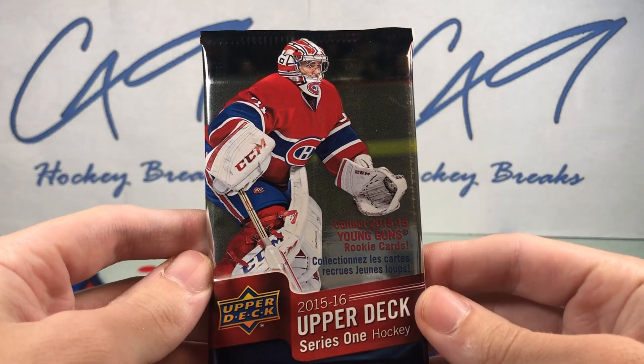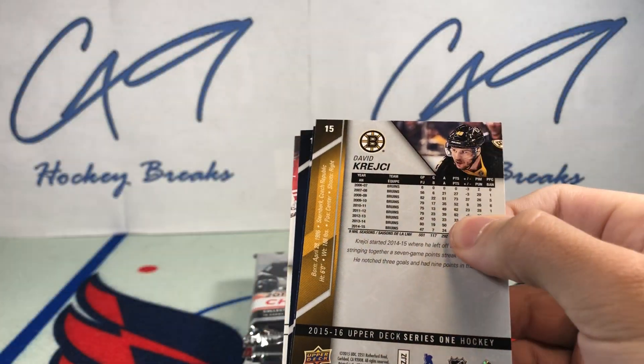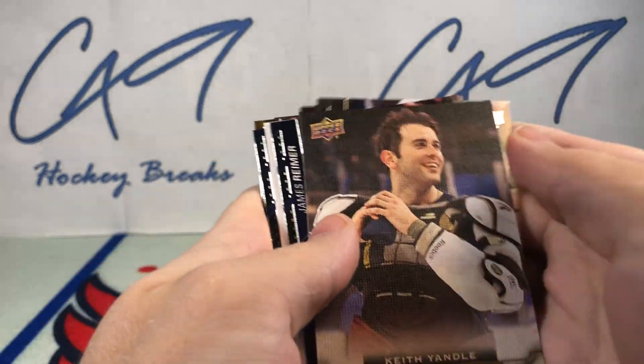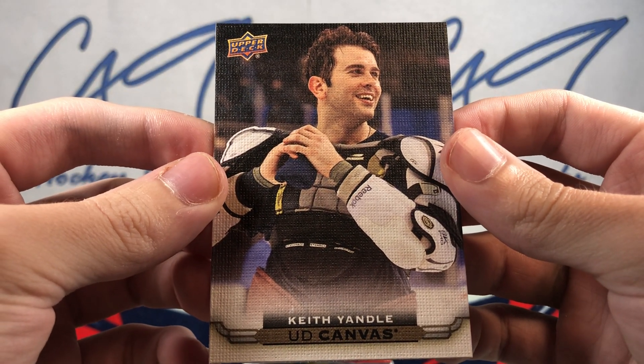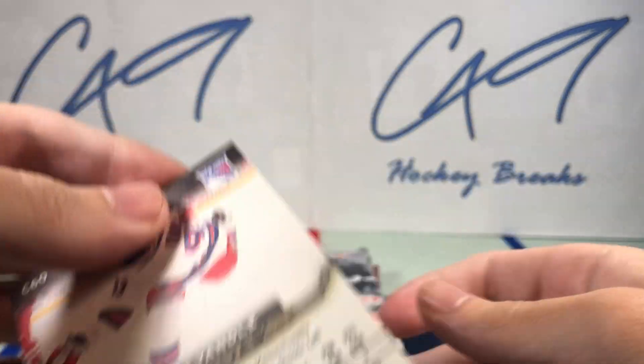Let's start off with the retail pack. We've got a UD Canvas Keith Yandel.